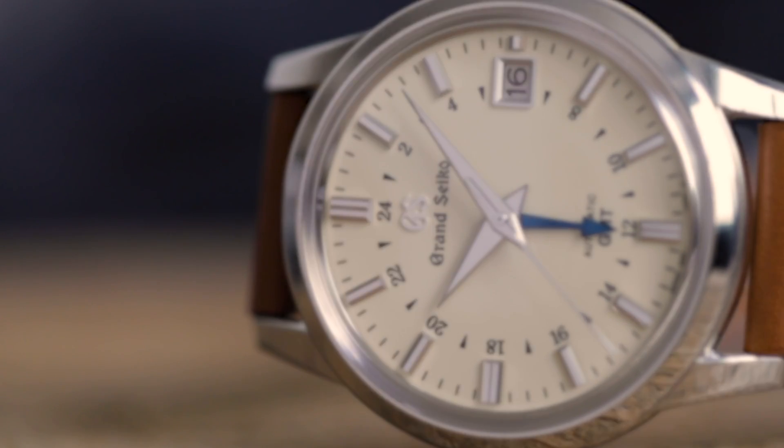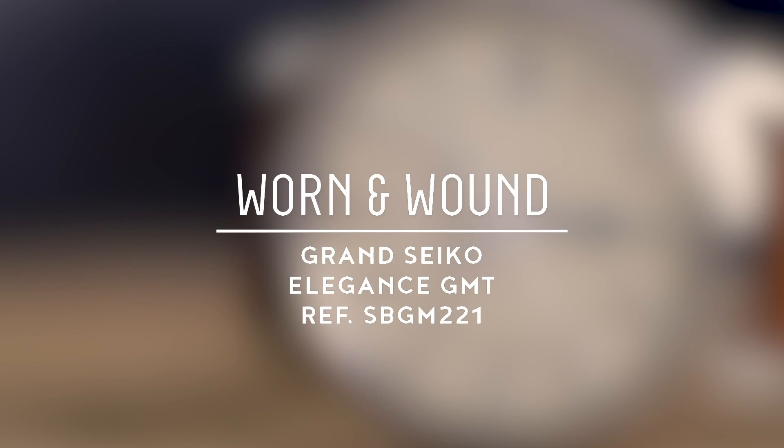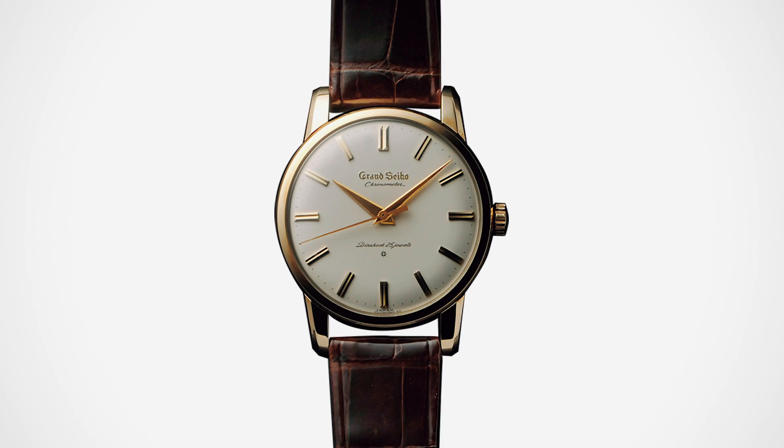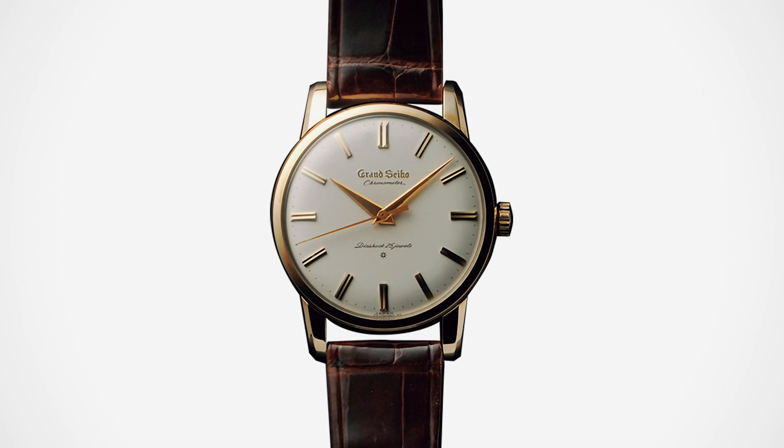Hi, this is Ilya with Worn and Wound, and today we're going to take a look at the Grand Seiko Elegance GMT reference SBGM-221. Grand Seiko was founded in 1960, and it marked the start of Seiko's efforts to produce high-end watches that could compete against those being put out by the Swiss.